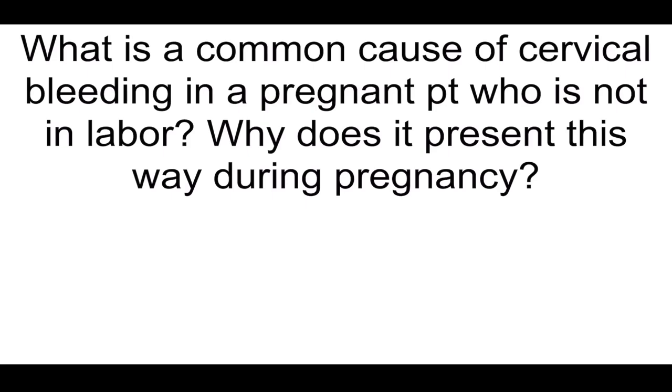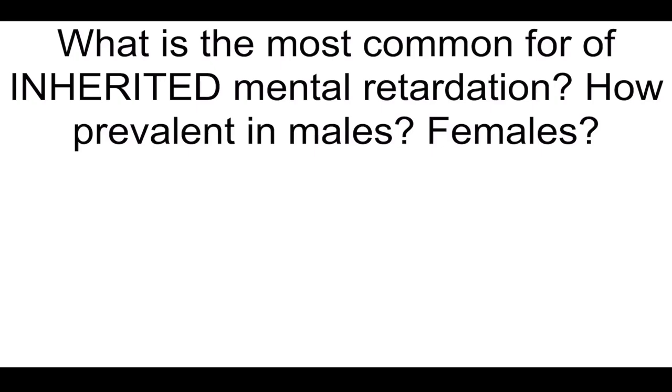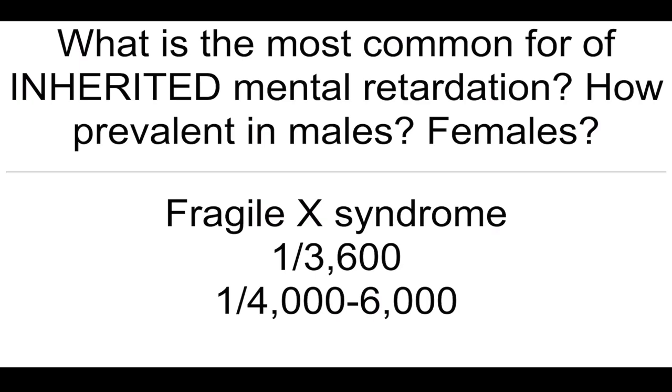What is a common cause of cervical bleeding in a pregnant patient who is not in labor? Why does it present this way during pregnancy? Cervicitis — the cervix is very vascularized in pregnancy. What is the most common cause of inherited mental retardation? How prevalent is it in males and females? Fragile X syndrome. 1 out of 3,600 males and 1 out of 4,000 to 6,000 females.